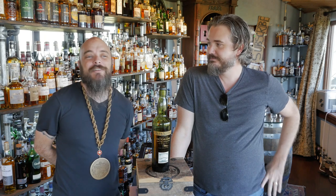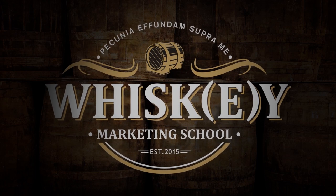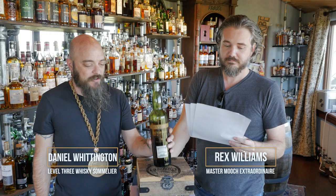Welcome to the Whiskey Vault. It's Daniel week here in the vault — it's all about Daniel and all the whiskeys he wants to drink. We're drinking Glen Scotia, a Campbelltown whiskey. This week is all about what Daniel wants.